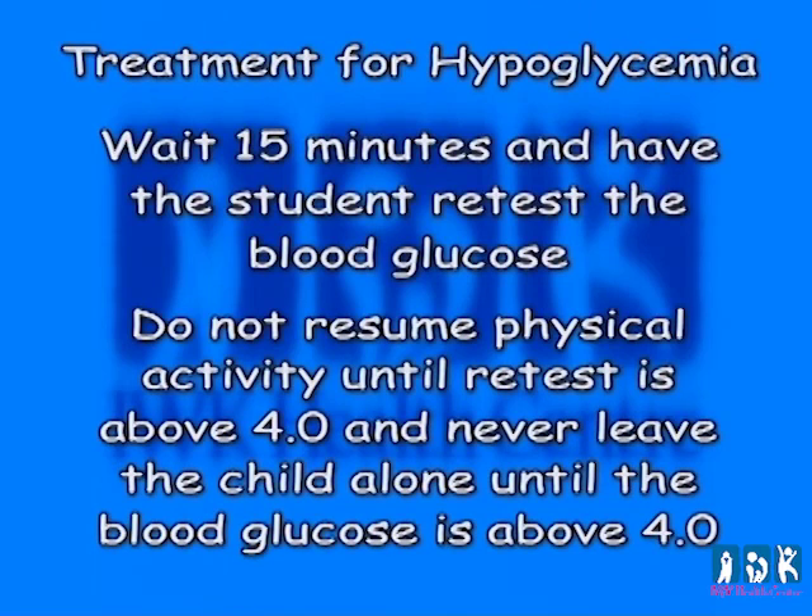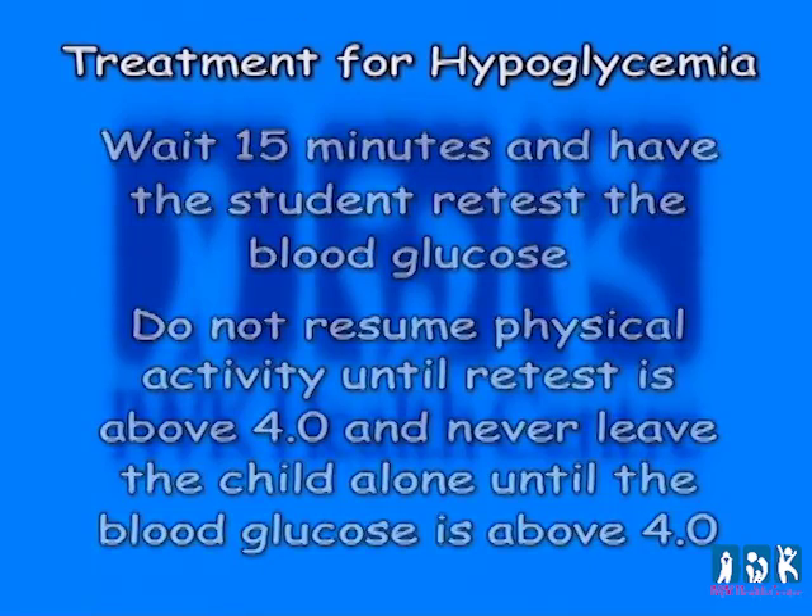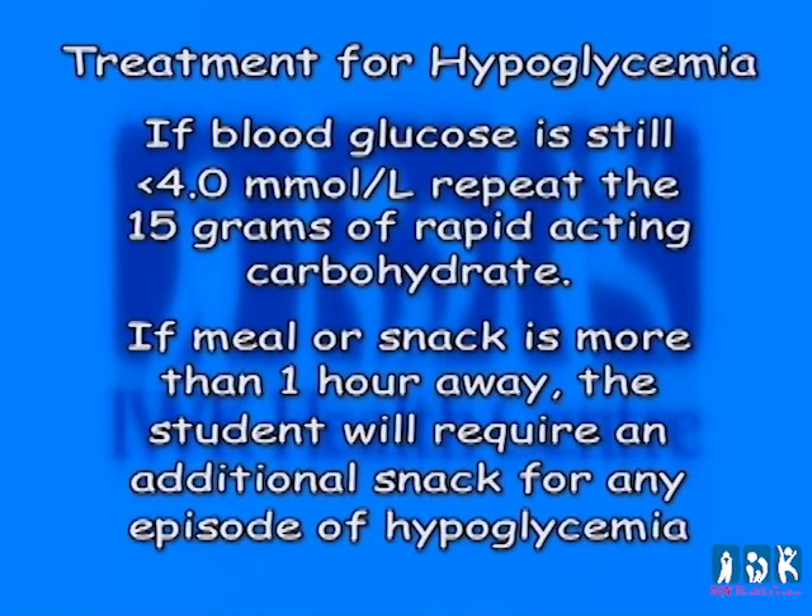Wait 15 minutes and have the student retest the blood glucose. Do not resume physical activity until the retest is above 4.0, and never leave a child alone until the blood glucose is above 4.0. It is suggested that provisions for treatment of hypoglycemia in younger children should be kept in specified locations such as the classroom, gym, and office. If the blood glucose is still less than 4.0 millimoles per liter, repeat the 15 grams of rapid-acting carbohydrate. If the meal or snack is more than one hour away, the student will require an additional snack.